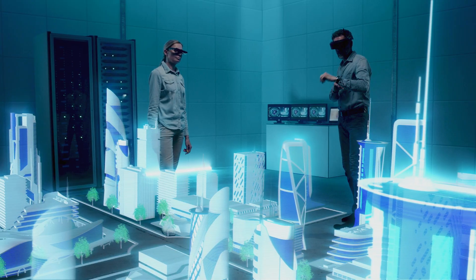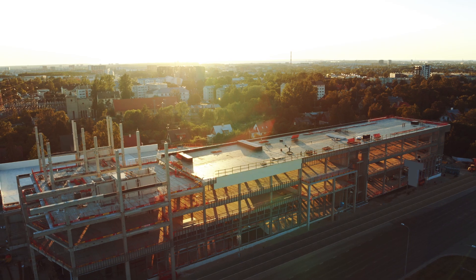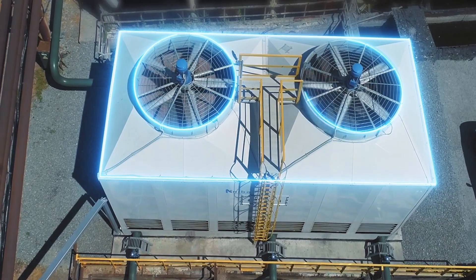With XR, architects and engineers may collaborate in virtual spaces to identify necessary alignments or issues, including clashes between a building's design and its interior components, such as HVAC, plumbing, and electrical systems.